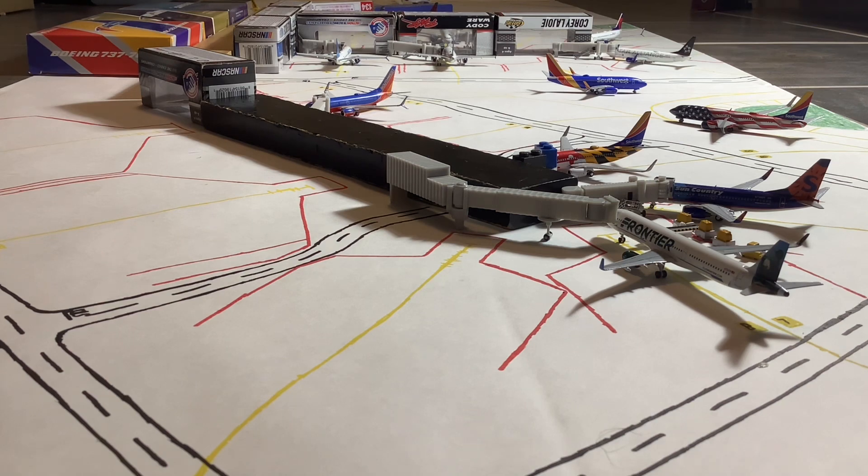I would say RSW is a Southwest-focused city — we've got a lot of Southwest here, and you may be able to see that already in the opening scene. There are three concourses: B, C, and D. I did want to mention that Syracuse Aviation already started his RSW series as well, so I do feel a little bit bad about doing it now that Syracuse Aviation is also doing it.